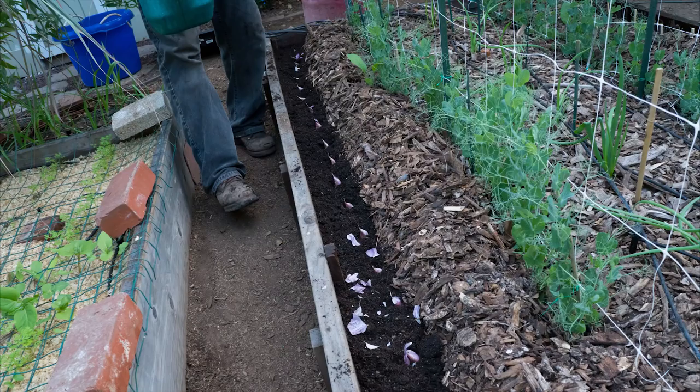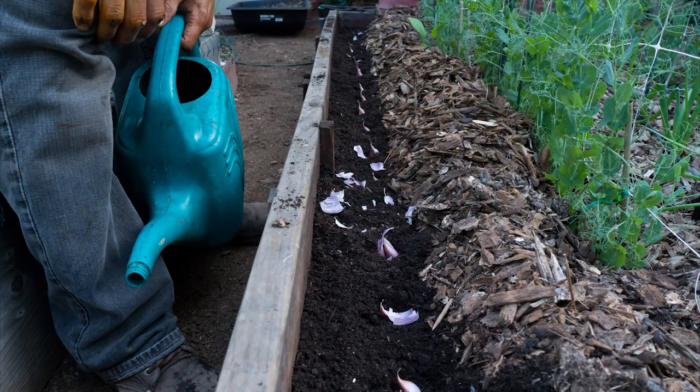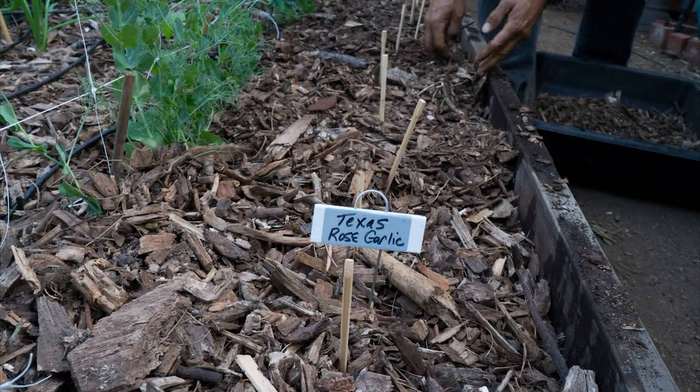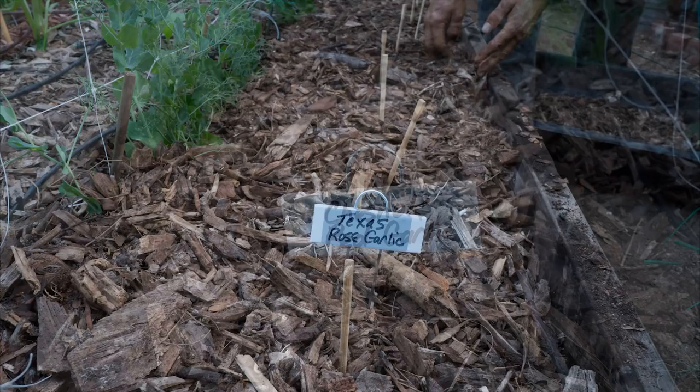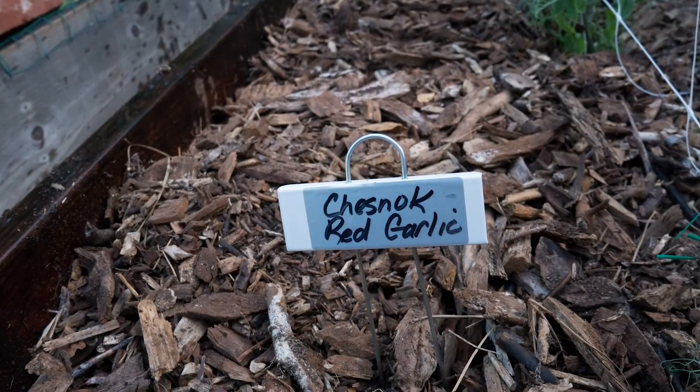Then we did the other side and pulled the wood chips over the dirt. Eric added more chips to fill in the groove. I had Texas Rose on one side and Chesnok Red on the other. The third variety got planted a week later.